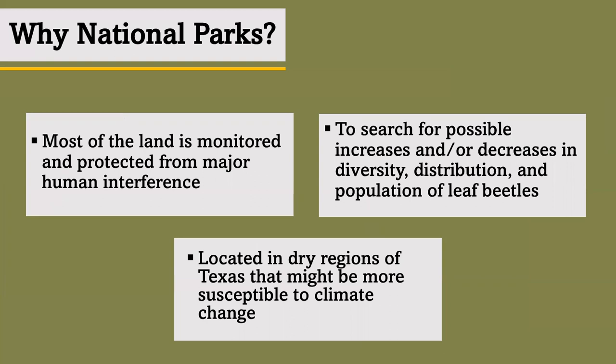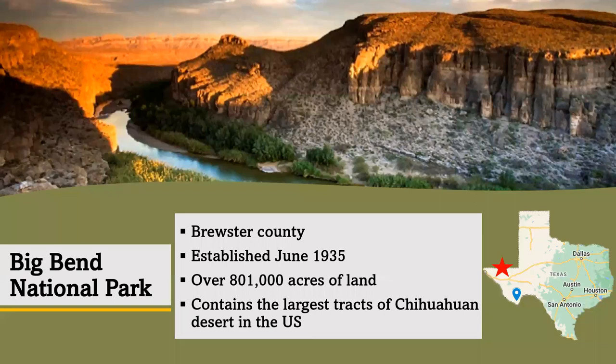So, why national parks? Most of the land is monitored and protected from major human interference, meaning less ground and noise disturbance in the area. The parks would also be a decently sized area to search for possible increases and/or decreases in diversity, distribution, and population of leaf beetles. I noticed as well that both parks are located in dry regions of Texas and that might make them more susceptible to climate change. Surprisingly, despite how big Texas is compared to other states, we have only two national parks, and what is interesting is that they are both fairly close to each other.